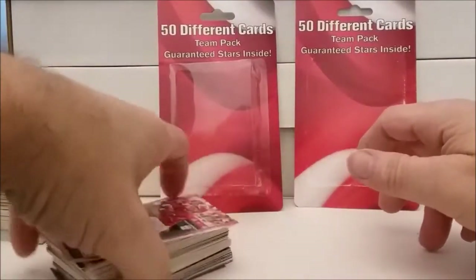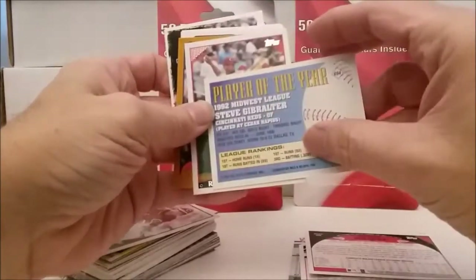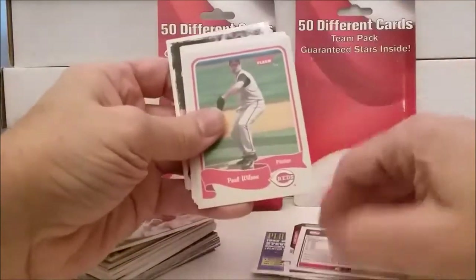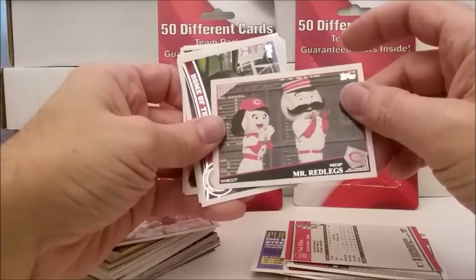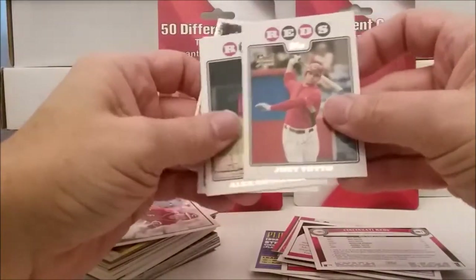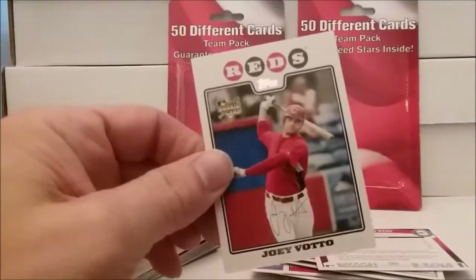This one supposedly had Pete Rose and whatnot in there. Let's see: Joey Votto, Jay Bruce, Valenzquez. Oh, there's a nice old Bowman card - Steve Gibraltar, 1992 Midwest League Player of the Year - snazzy card. Ramon Hernandez, Ruben Rivera, Austin Kearns, Adam Dunn, Paul Wilson. Oh my goodness - Mr. Red Legs and Mrs. Red Legs, must be team mascots, Home of the Reds. Oh, Joey Votto - Joey Votto rookie! That's that same rookie we got out of a pack before. It's a Cleveland/Cincinnati card - is that considered his rookie?